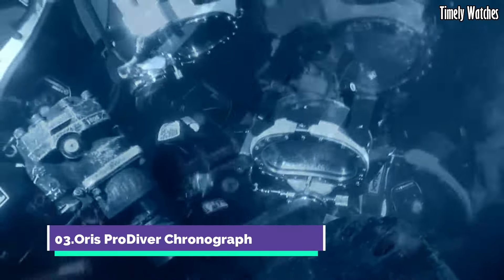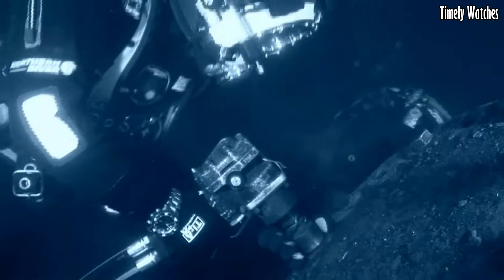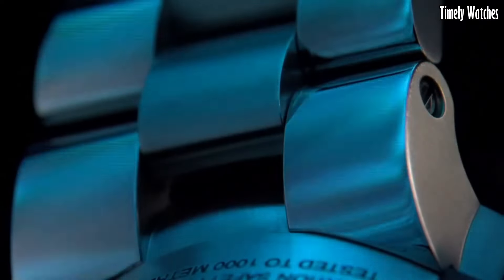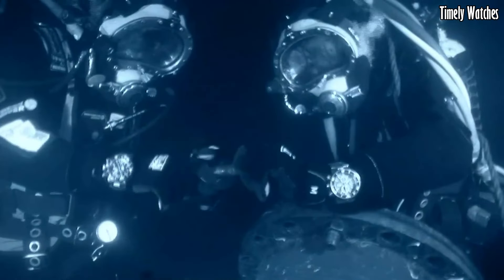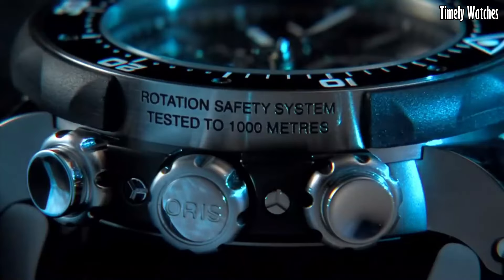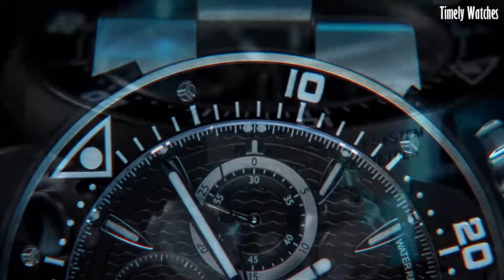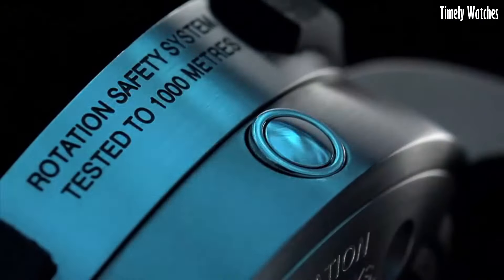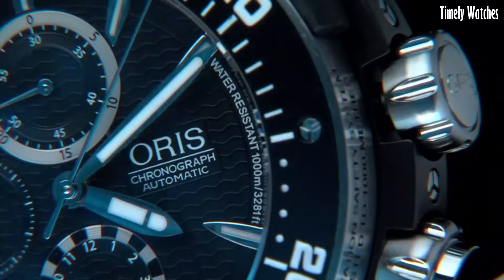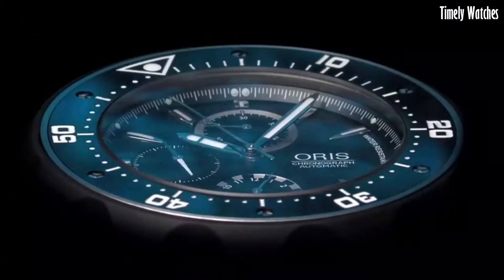Number 3: Oris ProDiver Chronograph. The Oris ProDiver Chronograph is a formidable tool watch designed for underwater adventurers and professionals. Crafted with the utmost precision and durability, it features a robust stainless steel case which can withstand the harshest conditions. Its chronograph function allows for precise measurement of elapsed time, an essential feature for divers. The luminous markers and hands ensure readability in low-light environments, while the unidirectional rotating bezel aids in tracking dive times. With a remarkable water resistance of up to 1,000 meters, it surpasses the demands of deep-sea exploration. The ProDiver Chronograph balances performance and style, making it an indispensable accessory for those who demand excellence in their timepieces.